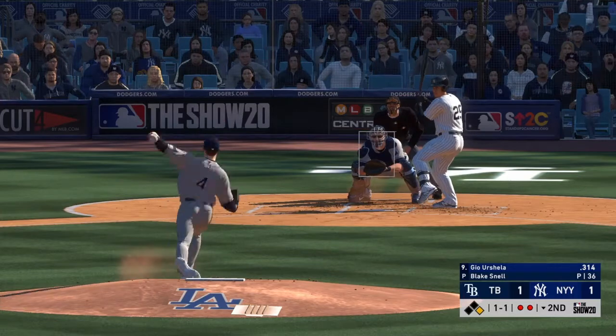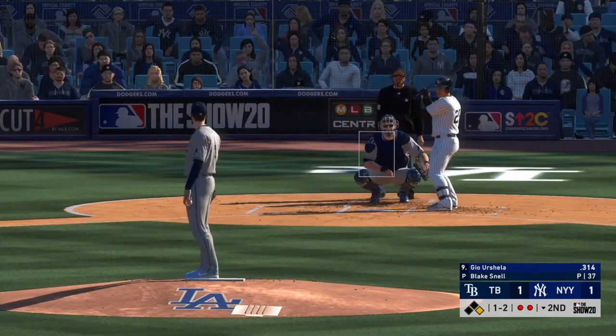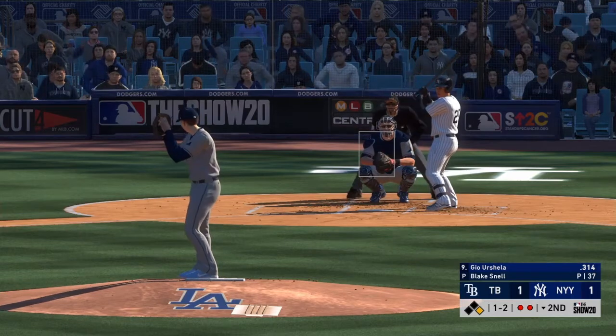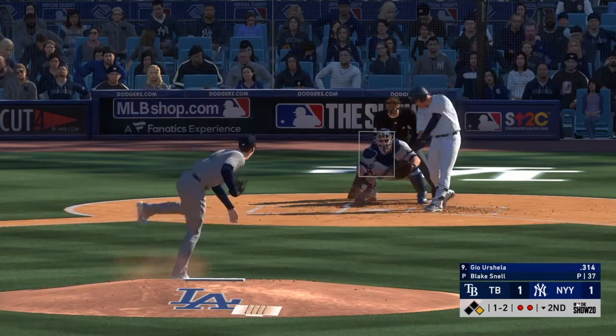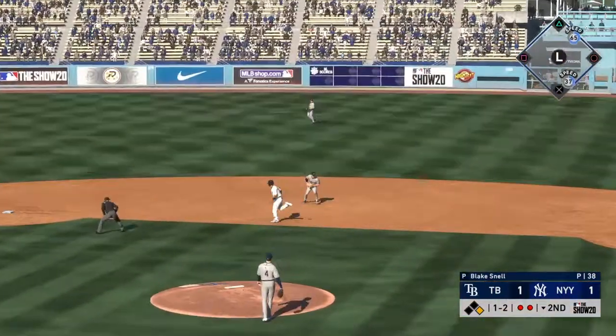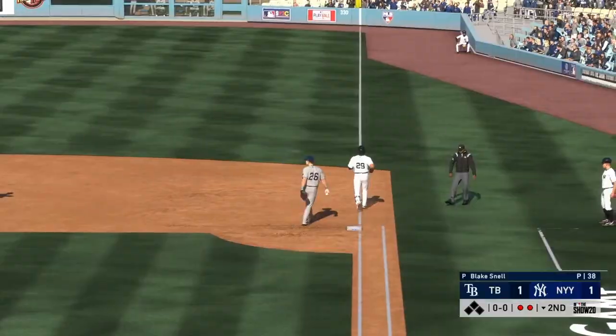And now Gio Urshela. A swing through on an off-speed pitch — looked like he was actually a little late on that one. Sent on the ground to second, fielded cleanly, throw to first will get him easily, and the side is retired.